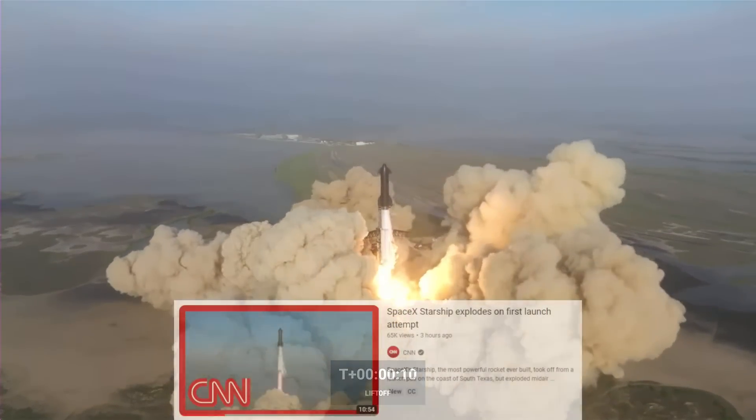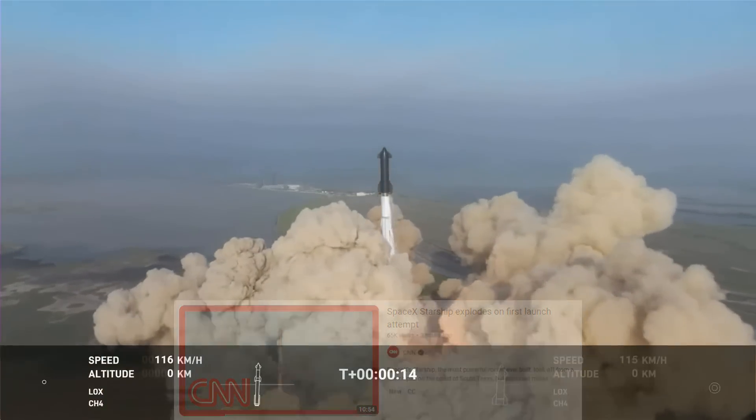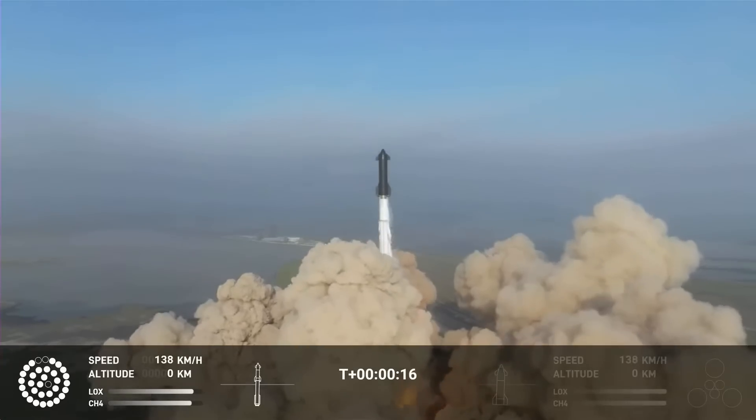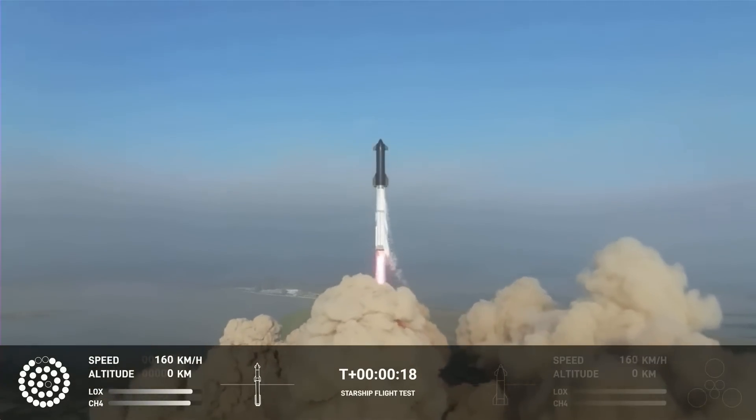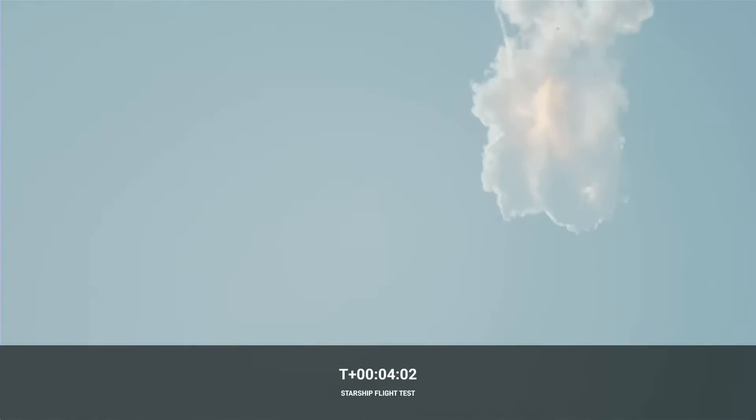Though of course, this is the headline on CNN. This might be technically correct, but the title is very deceptive. The Starship did not just explode — it instead experienced a successful in-flight test of the flight termination system.